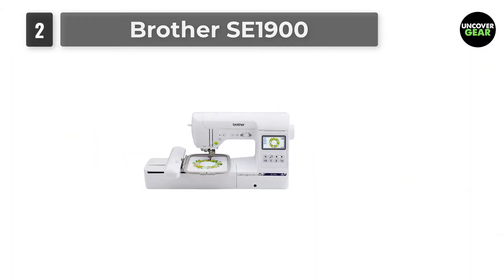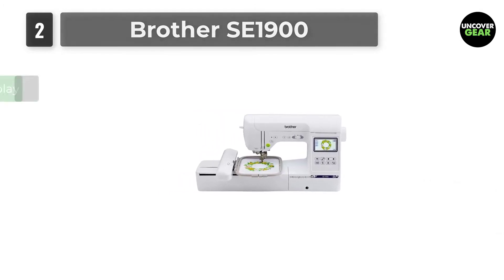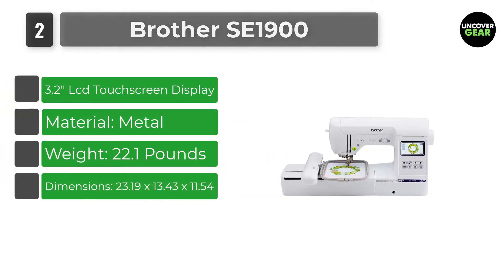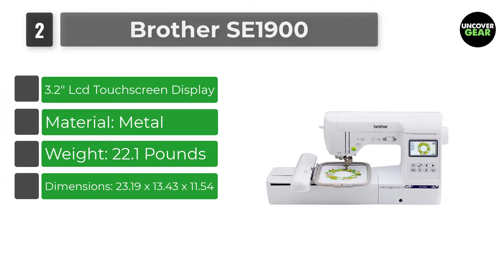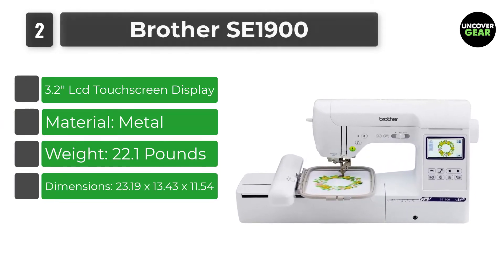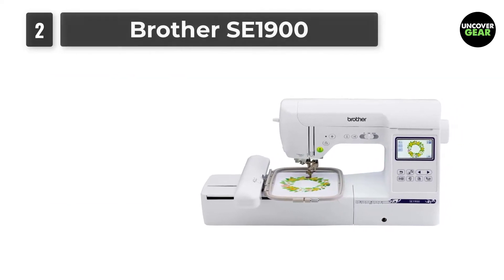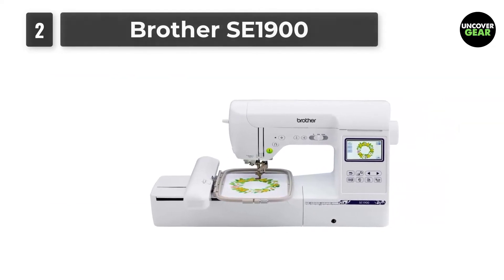Number 2: Brother SE 1900. If a multi-functional, computerized machine for home embroidery business with several different feet is what you are looking for, the Brother SE 1900 model is the best choice for you. This device is actually a combination of sewing and embroidery machine.